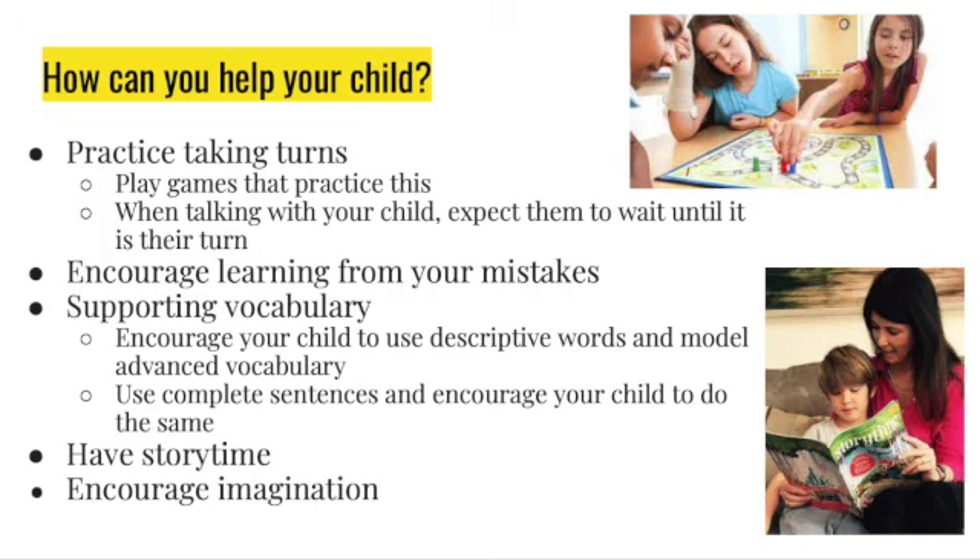Also encourage learning from their mistakes. If they make a mistake, say it's okay, they learned from it, and then move on and help them try to figure out how to correct it.